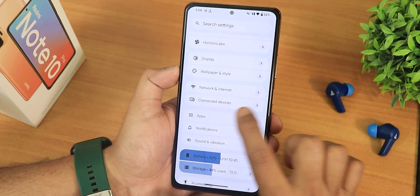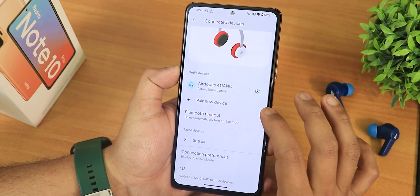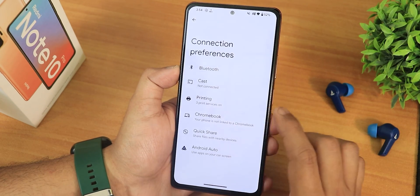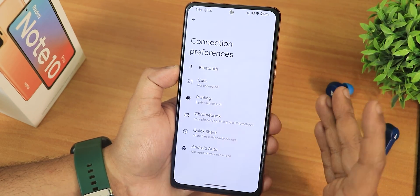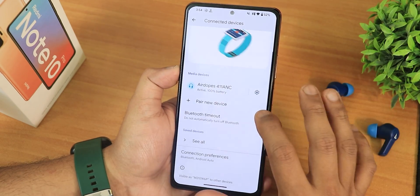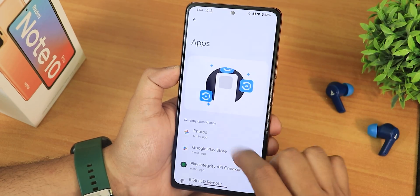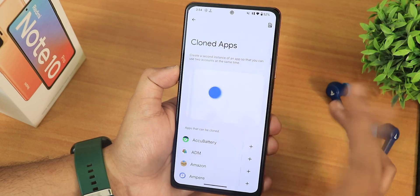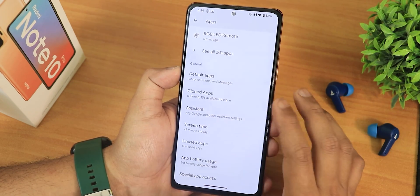In connected devices you can see all your connected Bluetooth devices. You can also set up Quick Share, Android Auto, and nearby share. In the apps section there's a cloned apps feature — dual apps — so you can run two accounts for WhatsApp or similar apps.